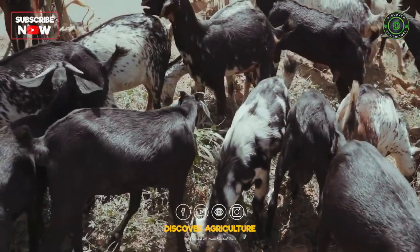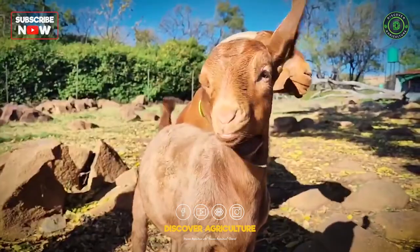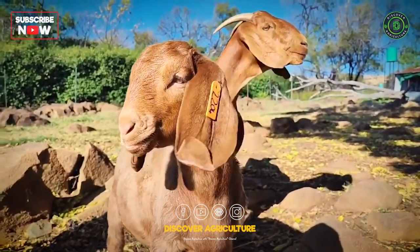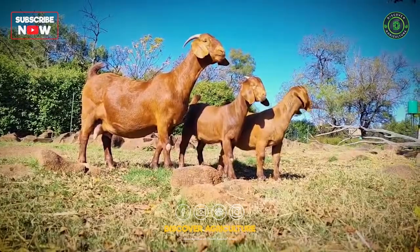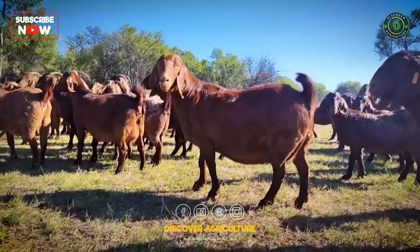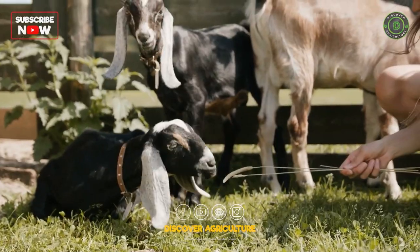Each breed has its own strengths and purposes. It's essential to research and consider your specific goals, resources, and the suitability of a breed to your local environment before making a decision.